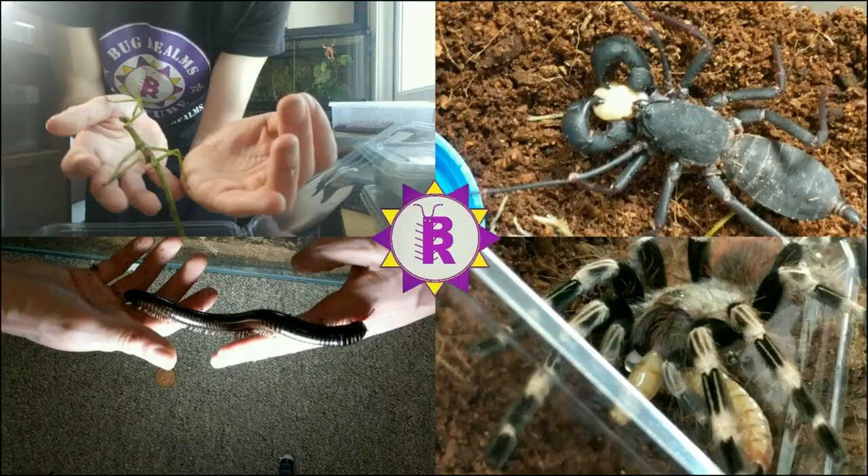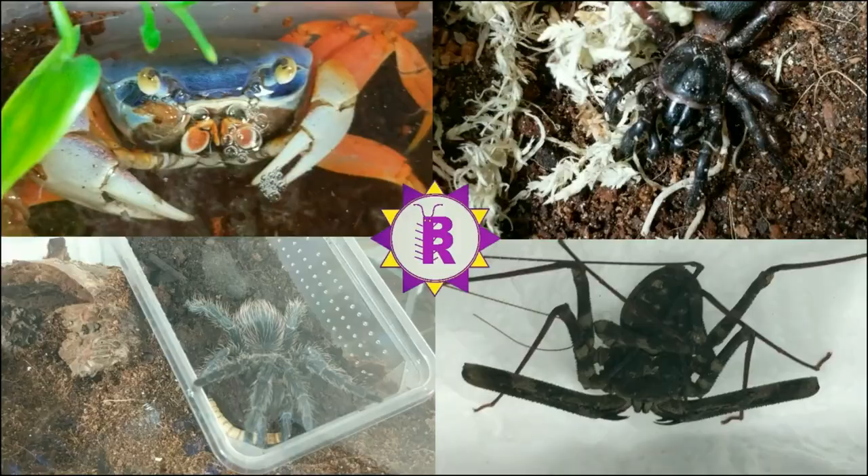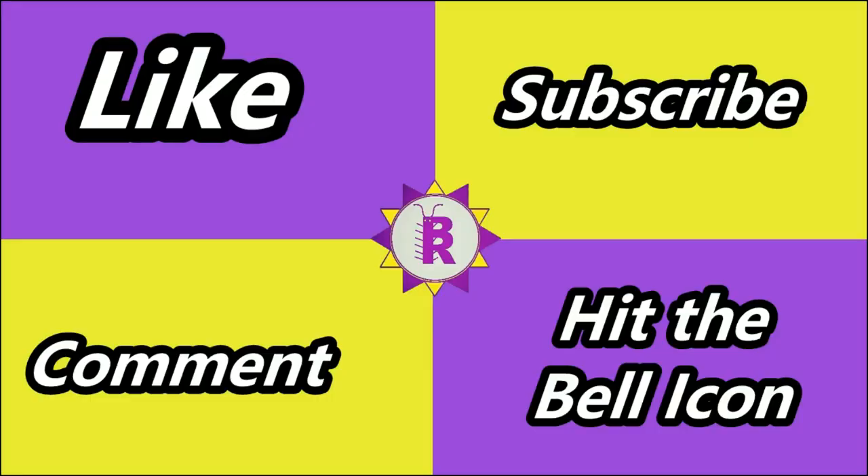We've had a nymph explosion! Hello and welcome back to Bug Rounds. On this channel we like to discuss all things creepy crawly, so if that's something that interests you please consider subscribing to the channel.